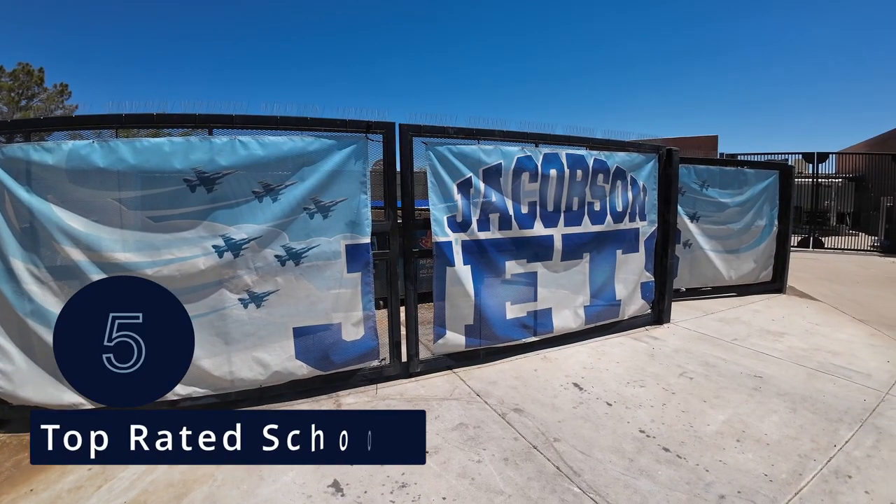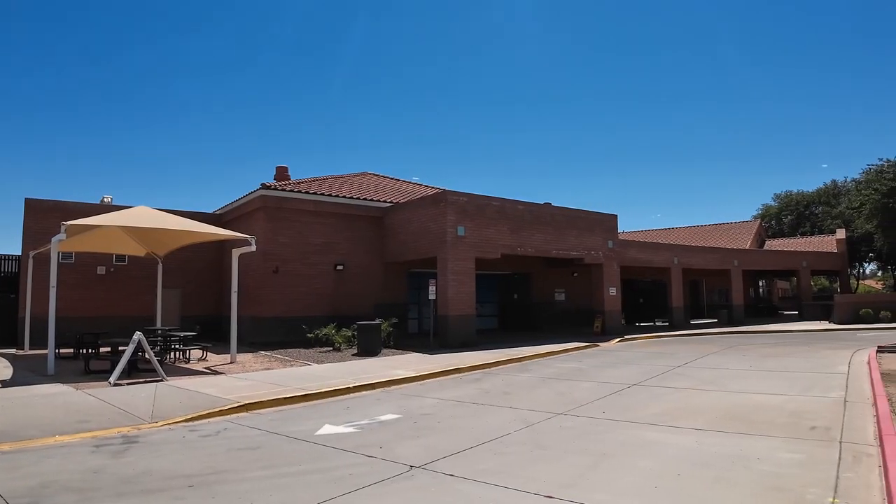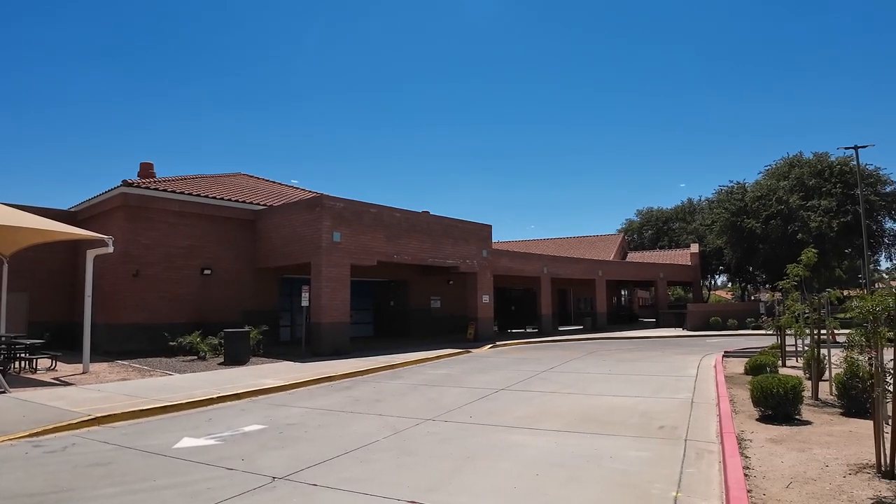Before the last feature, check out my other videos on neighboring communities Ocotillo and Fulton Ranch — linked in the upper right corner. The fifth feature is schools. We're at Jacobson Elementary, one of the options, along with Conley Elementary right on Queen Creek Road. For middle school there's Bogle, and then Hamilton High School is just around the corner. And with that, we've come full circle back to the community pool area — a beautiful day here and those are the top five features of Pecos Ranch.